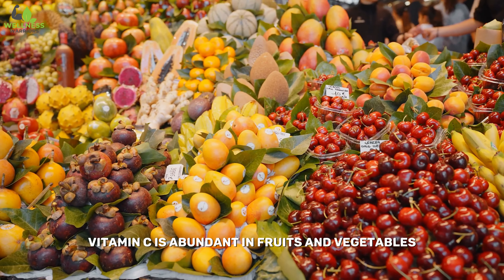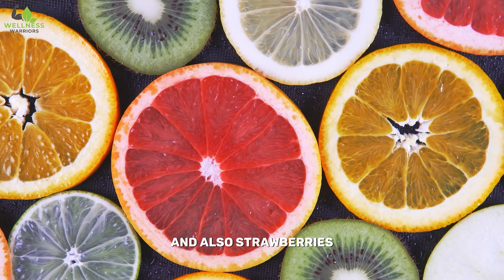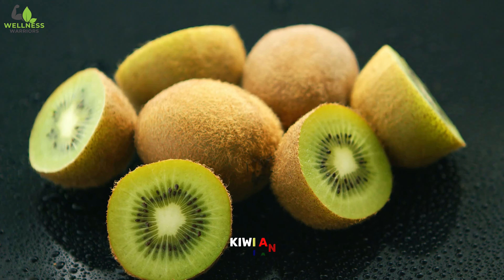Vitamin C is abundant in fruits and vegetables, especially citrus fruits, and also strawberries, bell peppers, kiwi, and broccoli.